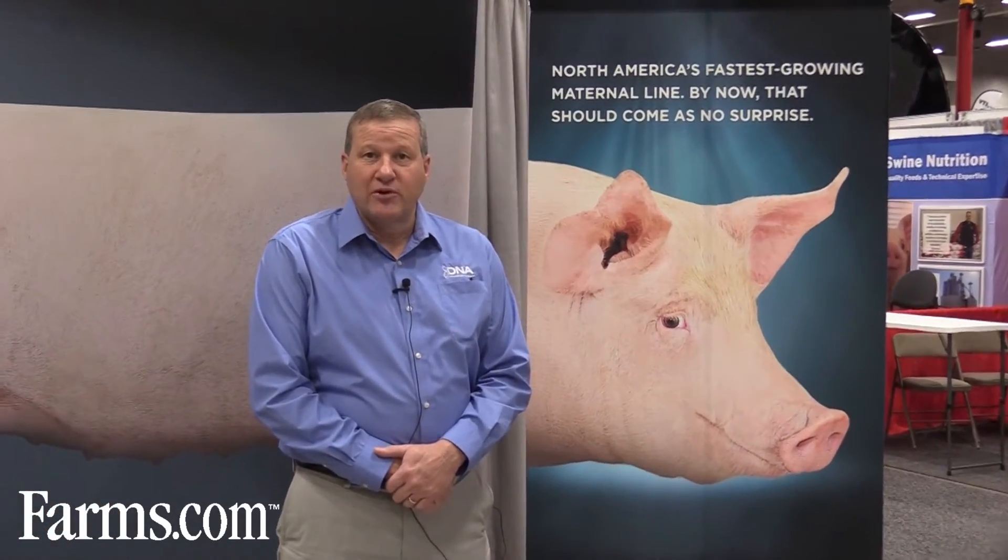What's new with DNA is we are the fastest growing maternal line in North America. We use swine management services as a benchmarking program for our customers, and that's showing us that we have two pigs more weaned than the other genetic companies in the database on average. Those two pigs added up over time really can cut your costs and make you more profitable.